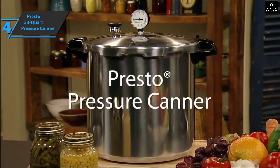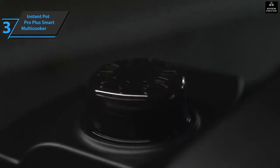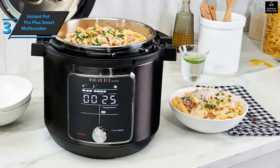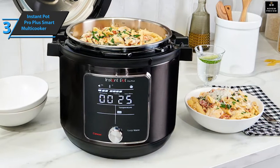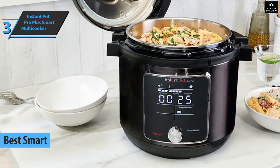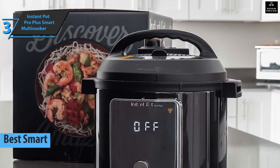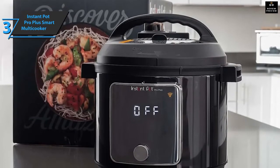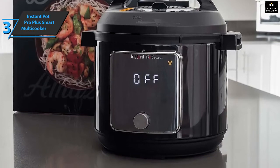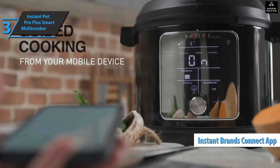If you're looking for a pressure cooker with as many smart options as possible, check out the Instant Pot Pro Plus Smart Multi Cooker, which took the title of best smart pressure cooker in 2022. The Pro Plus model is perhaps the company's best product so far — it does everything in the multi-cooker sphere: pressure cooking, slow cooking, sautéing, steaming, and more, all with a pleasantly simple interface. By connecting to a mobile app, you can unlock a guided cooking experience.